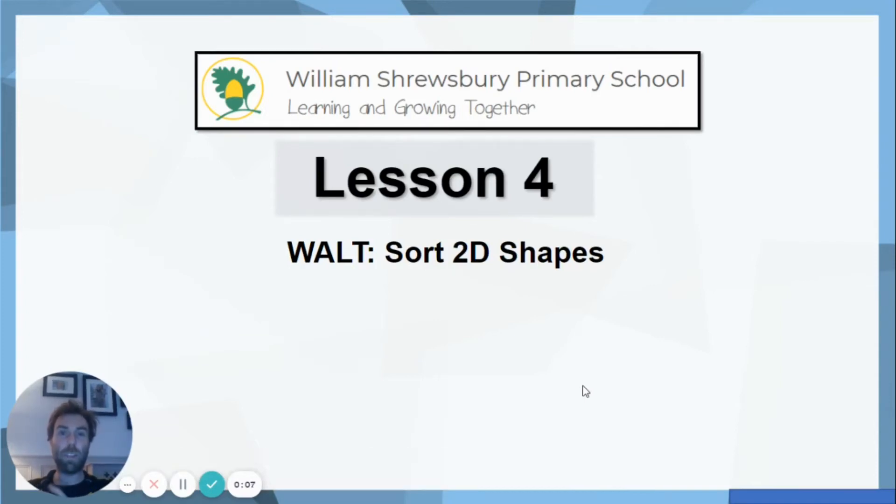Right, hello, welcome to lesson four this week. So we're still carrying on with our shape work. At the start of the week we were looking at 3D shapes, naming those and looking at the properties. Then we looked at sorting them. And then yesterday we looked at naming 2D shapes and looking at the properties. So you probably guessed it, we are doing sorting 2D shapes today to complete our set.